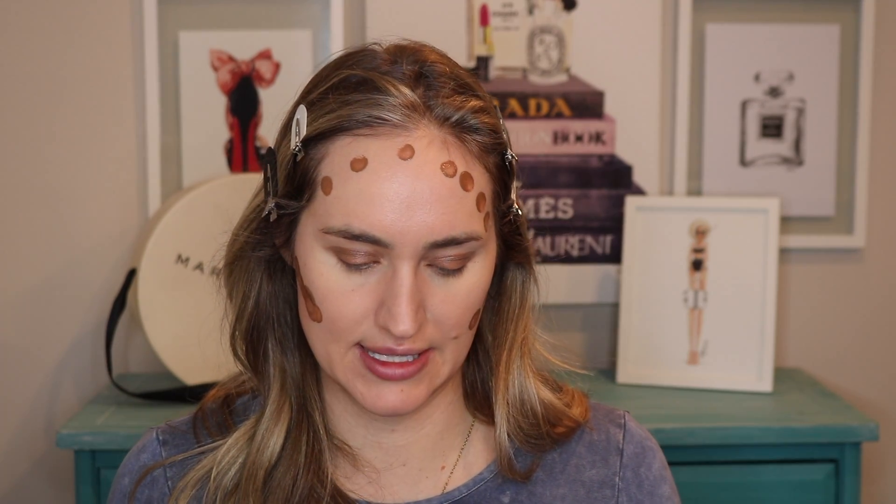I'm going to use this Charlotte Tilbury contour wand — I got the shade Fair to Medium. I just purchased this right before Christmas because they were doing a sale, and I love it. It really melts into my skin. Granted it is a little expensive, but I really like it. The house is coming along — we're almost finished.